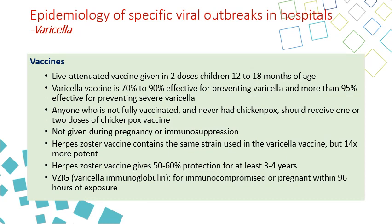The varicella vaccine is a live attenuated vaccine given in two doses to children between 12 and 18 months. It is 70 to 90 percent effective in preventing varicella and more than 95 percent effective in preventing severe varicella. Varicella requiring hospital admission will be almost entirely prevented by the vaccine. Anyone not fully vaccinated and who has never had chickenpox should receive the two doses.